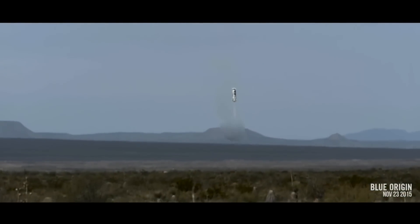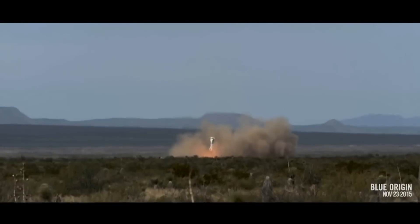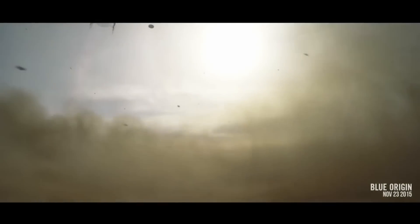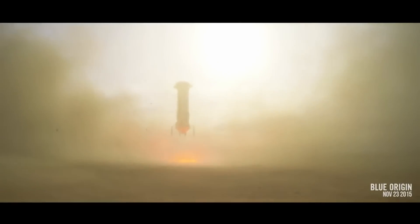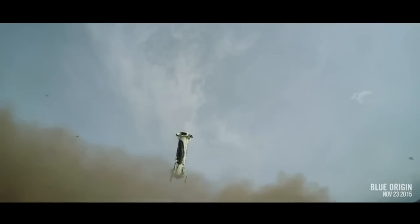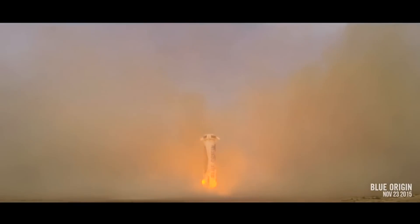10 seconds until engine restart. 12,000 feet. 5,000 feet, engine starting. We have thrust. 1,000 feet. LGS deploy. 50 feet, 7 feet per second. Touchdown. Engine stop. Welcome back to Shepard.